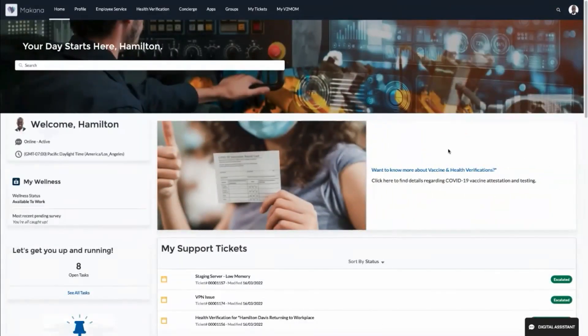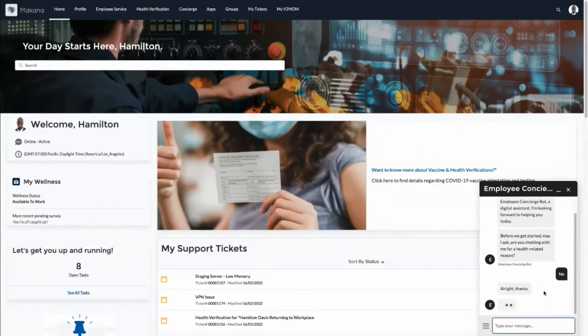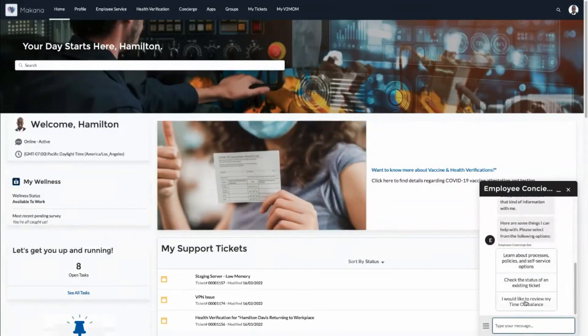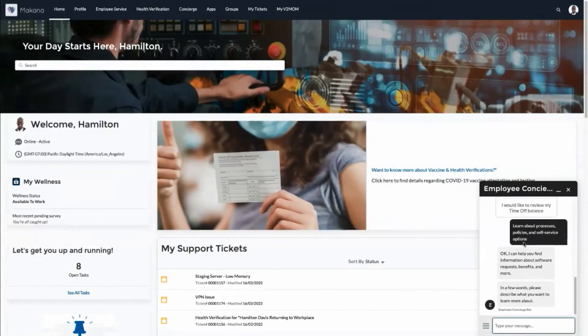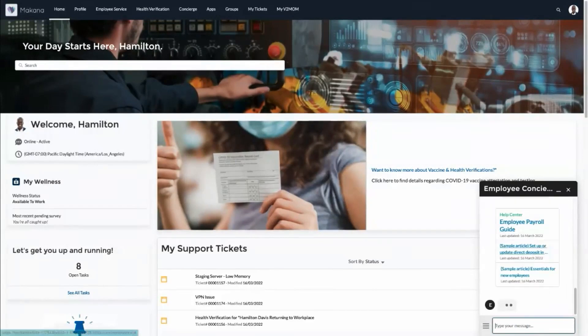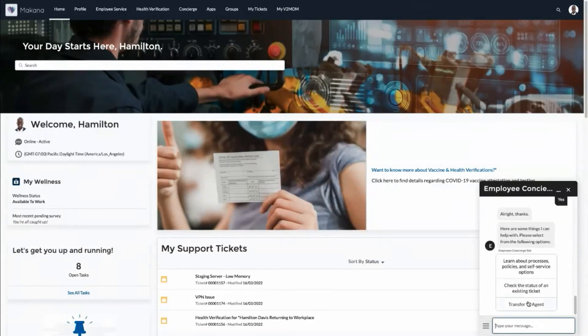Fast forward — Hamilton has moved to Texas and received his first paycheck. Unfortunately he noticed a discrepancy in his net pay. He heads over to his employee portal to figure out what's going on. This time Hamilton taps on the chat with an expert icon, is greeted by the employee concierge bot, and goes through medical-related queries. He is presented with a menu to learn more about processes, policies, and self-service options. Hamilton describes his problem in more detail and the bot provides relevant information on payroll errors and procedures via suggested knowledge articles.